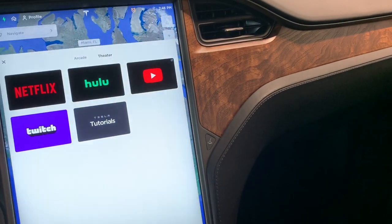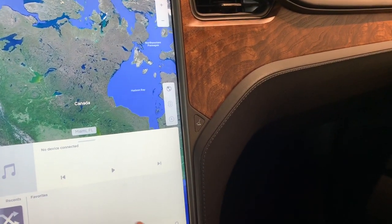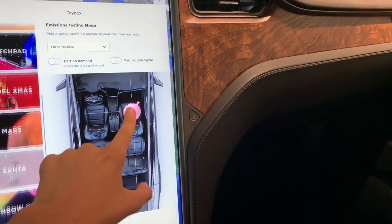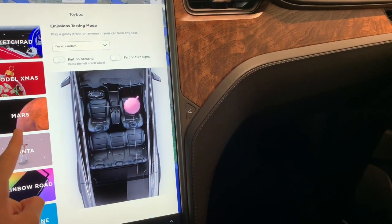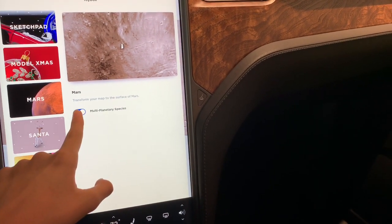Unfortunately, it did not load. And you can make disgusting noises also, which is kind of cool — and sometimes disgusting.